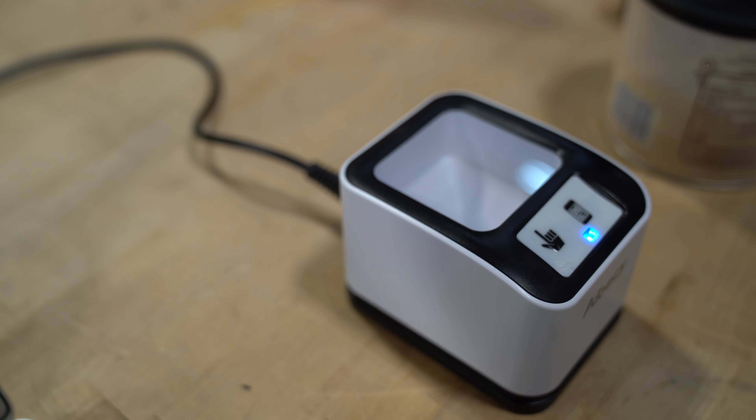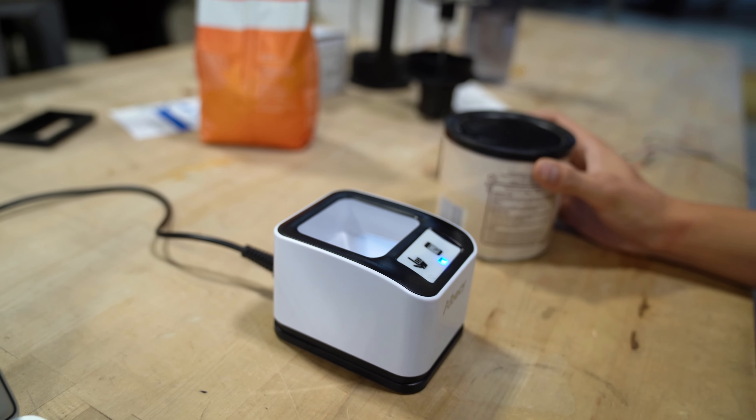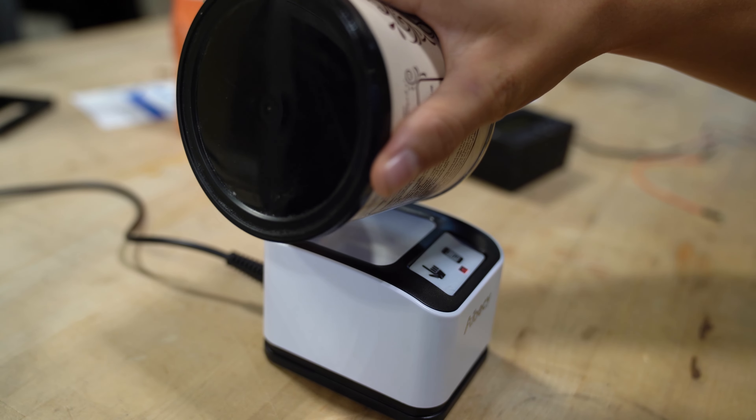Right now this just does one grocery store, but in the future this could be implemented for many other grocery stores, and features like seeing what recipes you could make with your current inventory could be added. There's still some work to do, but let us know if this is an interesting idea and if it's something that you think could improve your life.